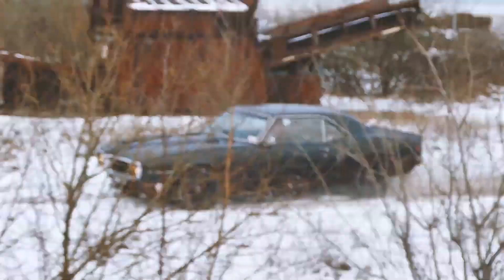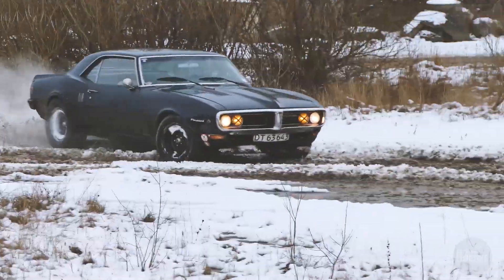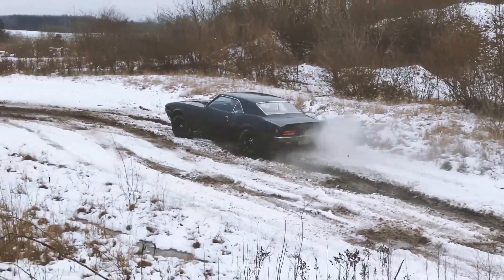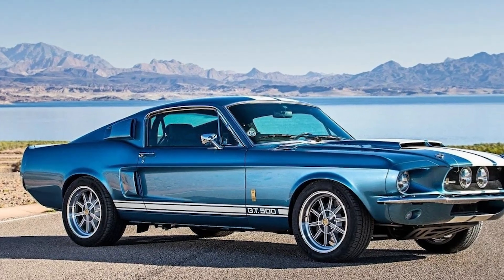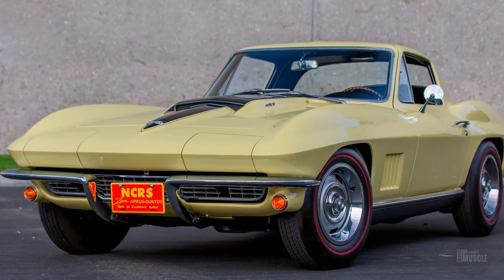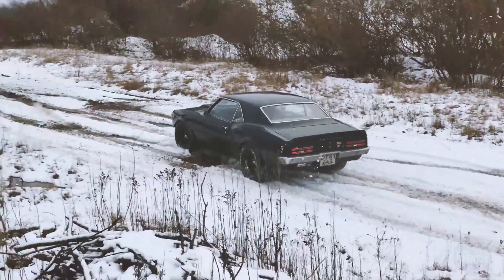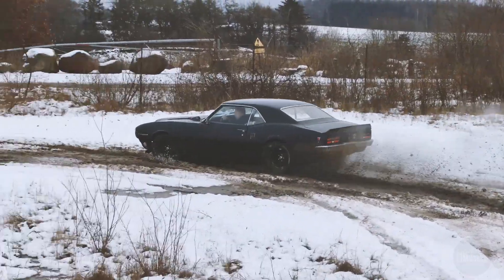When compared to other classic cars of the era, the 1968 Firebird holds its own in terms of collectability and market value. While it may not reach the astronomical prices of rarer muscle cars like the Shelby GT500 or Chevrolet Corvette L88, it remains a highly desirable and attainable classic. Its combination of performance, design, and cultural significance ensures it continues to be a favourite among enthusiasts.